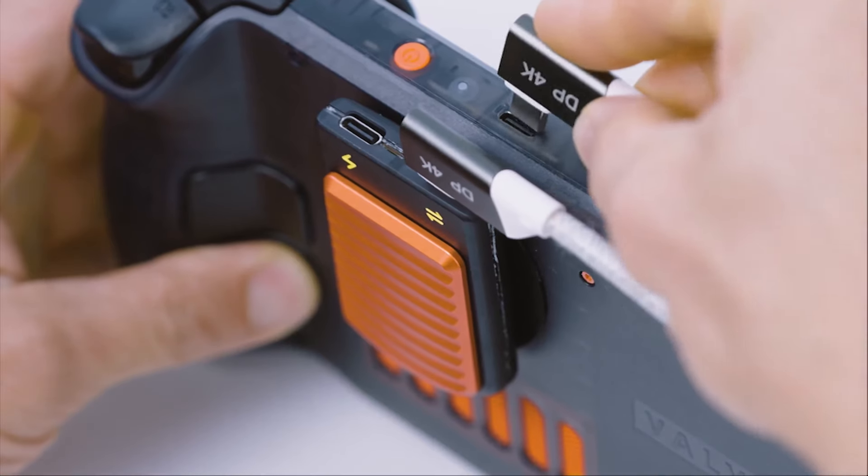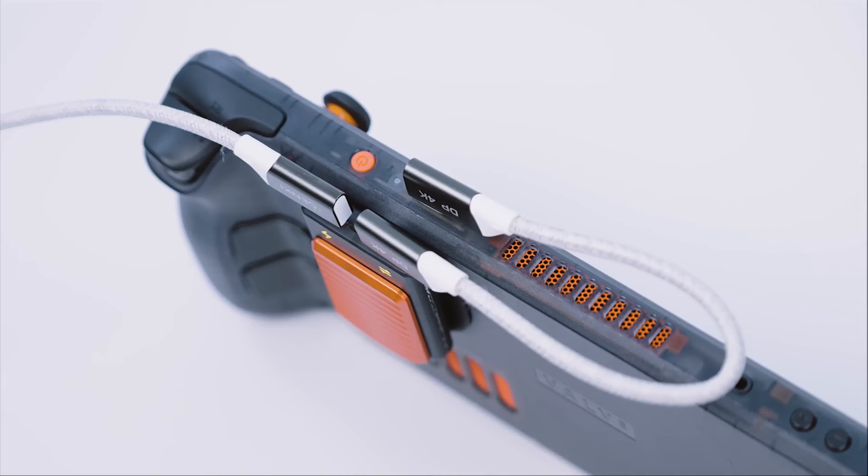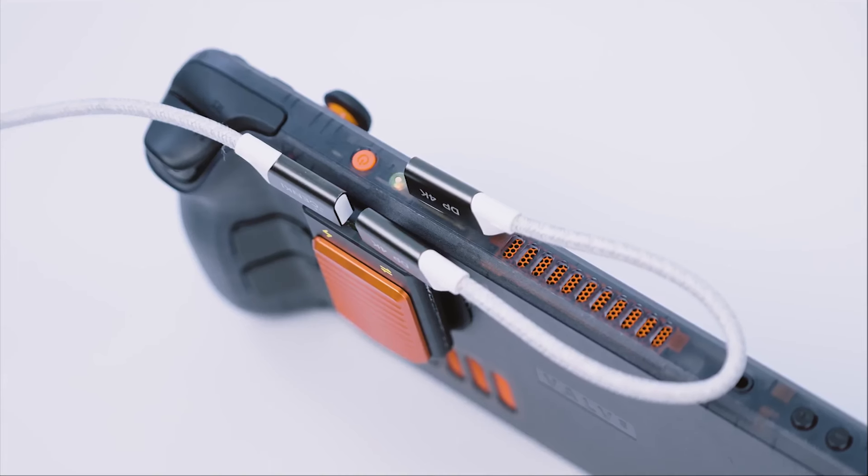And to help get you through your newfound backlog of games, we've also added 100-watt pass-through charging. This way, you can keep your handheld powered during those marathon gaming sessions.